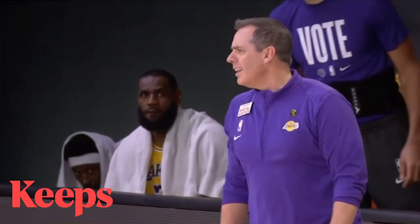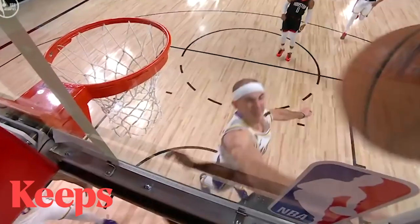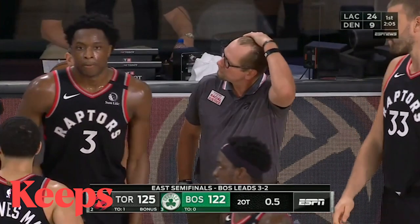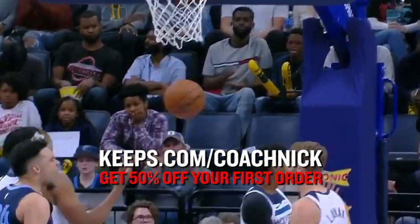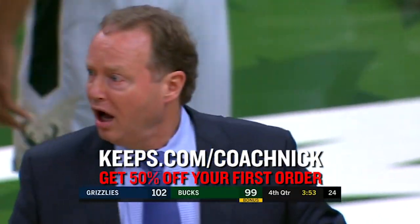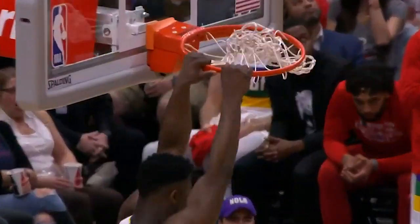Thanks to Keeps, you can visit a doctor online and get hair loss medication delivered right to your door. Two out of three guys will suffer some sort of male pattern baldness by the time they're 35. The key is to get Keeps while you still have some hair left. It can take up to four to six months or more to see results, so don't wait. If you're noticing that you're losing your hair, do something about it. For a limited time, go to Keeps.com/CoachNick or click the link in the description to receive 50% off your first order.